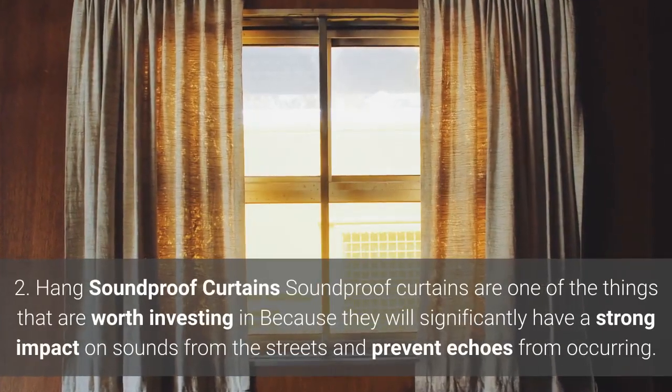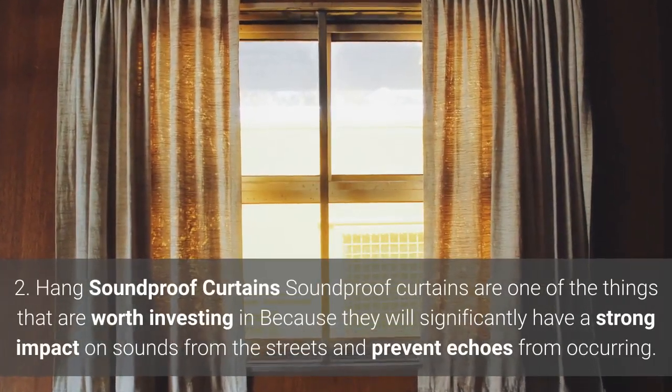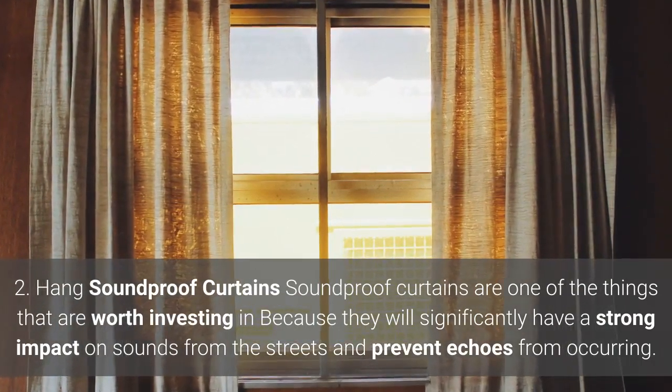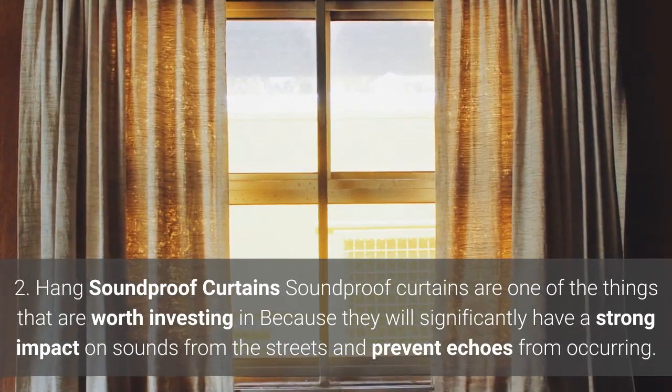2. Hang soundproof curtains. Soundproof curtains are one of the things that are worth investing in because they will significantly have a strong impact on sounds from the streets and prevent echoes from occurring.